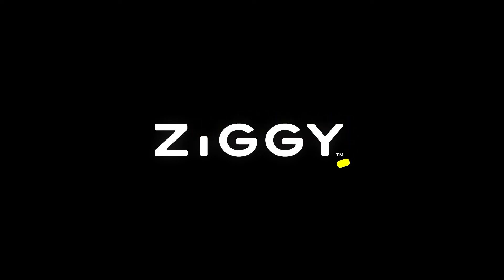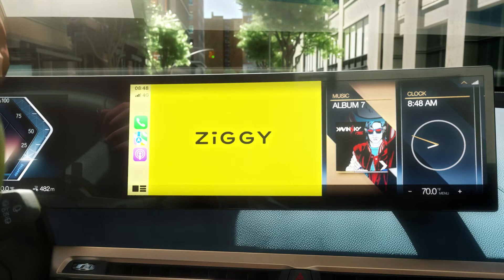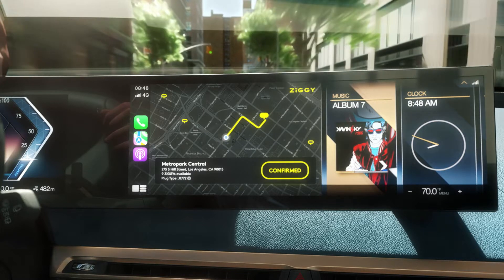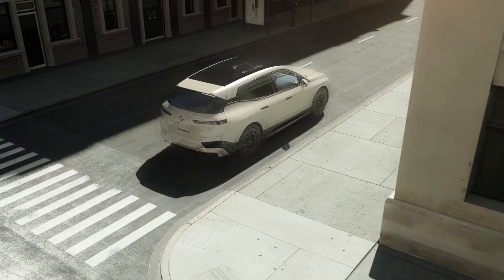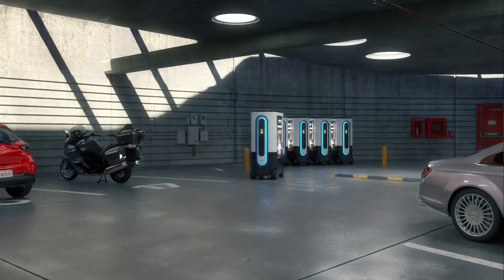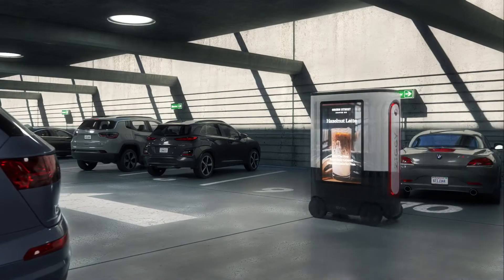Electric vehicle charging is changing forever. Meet Ziggy. It all starts with a Ziggy app on your phone or dash. Simply book a Ziggy charge. The app guides you to your selected parking facility. While that's happening, Ziggy — the world's first mobile EV charging robot with communication and advertising — rolls into action.